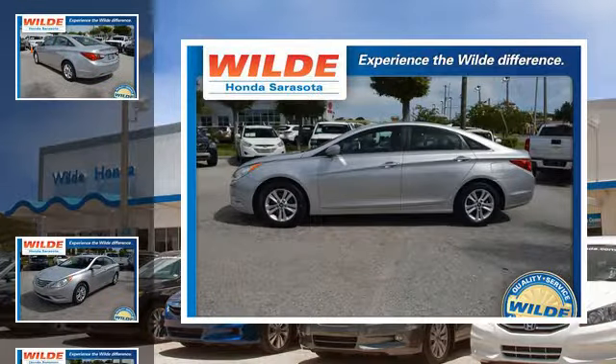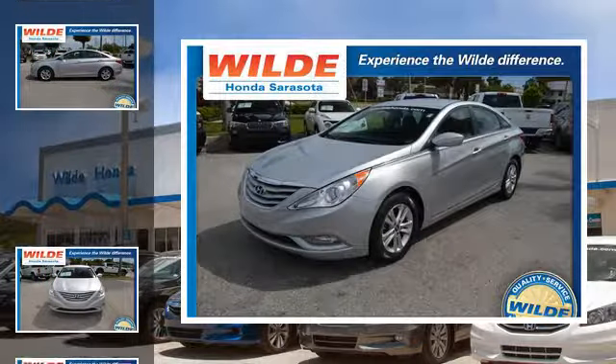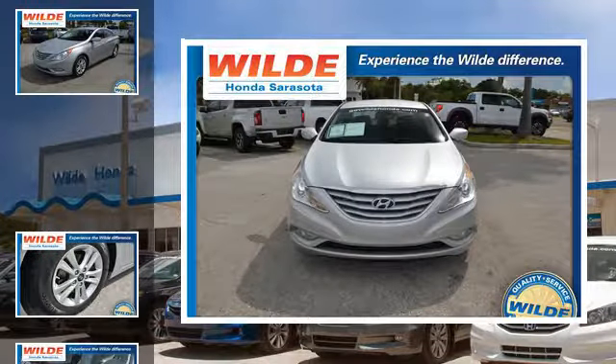All of the following features are included: heated side view mirrors, a low tire pressure indicator, an anti-lock braking system, aluminum wheels, alloy wheels, and daytime running headlights.